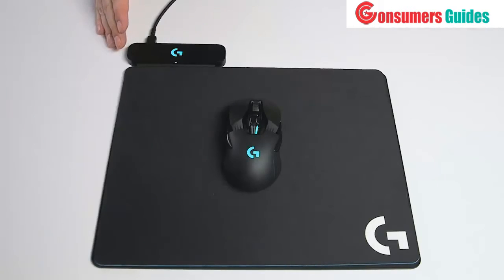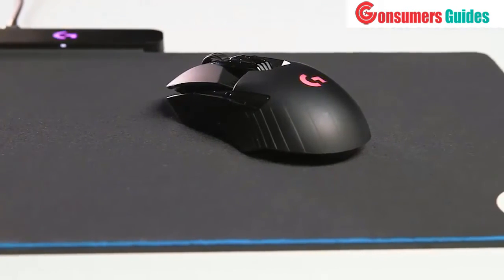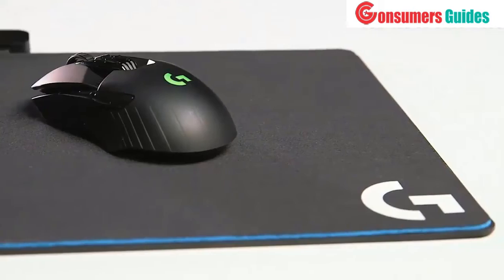There's a Lightspeed receiver embedded in the PowerPlay base, so automatically you are now communicating wirelessly to your computer through the PowerPlay charging system. When you combine the power of Lightspeed wireless with the fact that you never have to charge your mouse ever due to unlimited power, that's an incredible combination. A lot of gamers have had this dream and now with Logitech G, we're making it a reality.